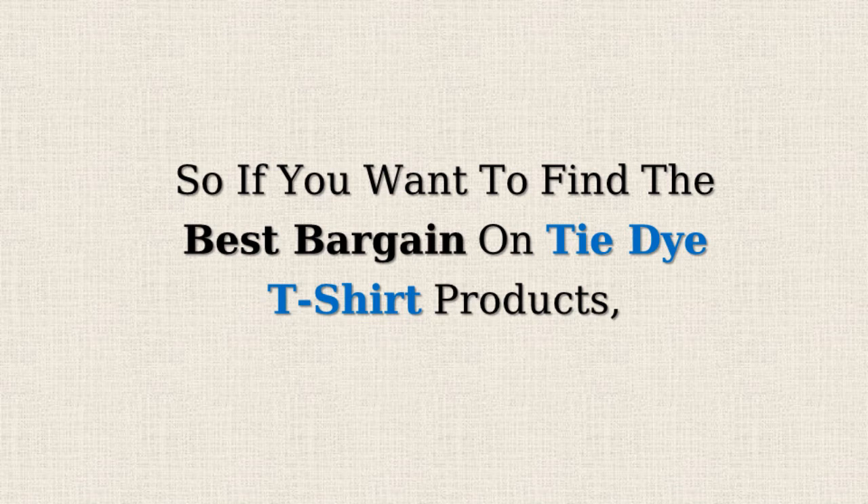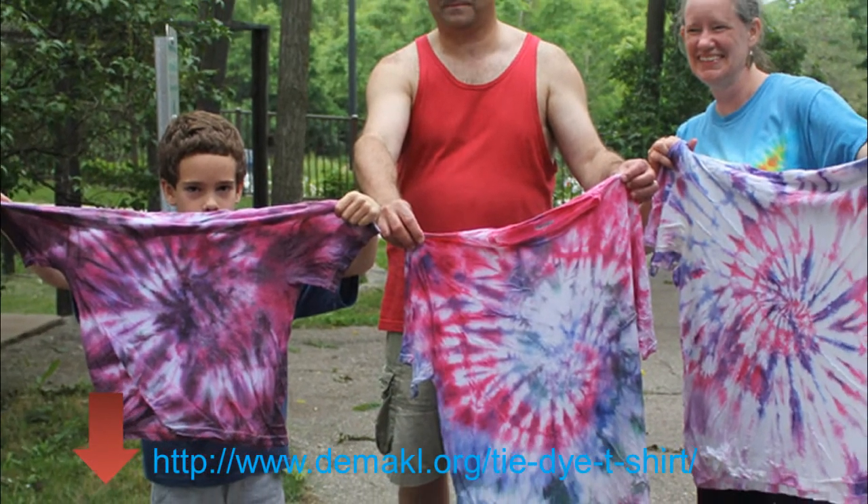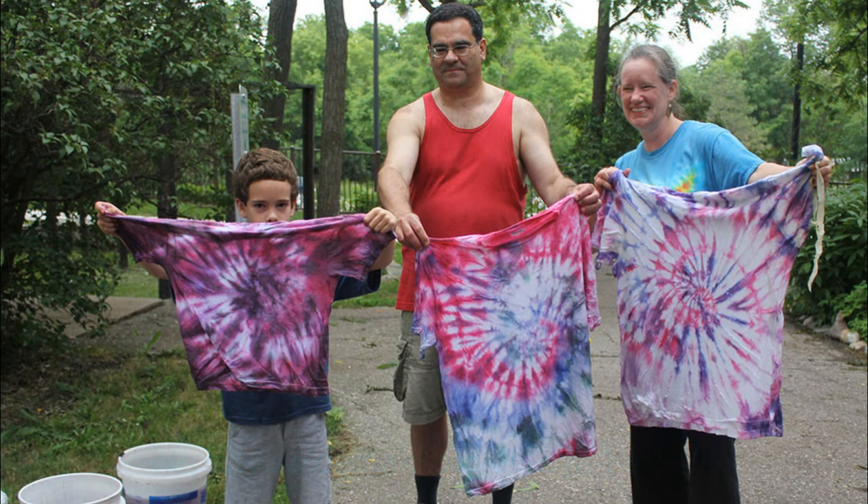So, if you want to find the best bargains on tie-dye t-shirt products, just click on the link below. See you next time.